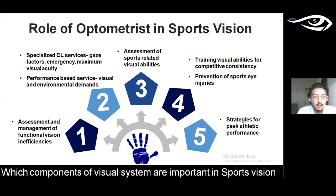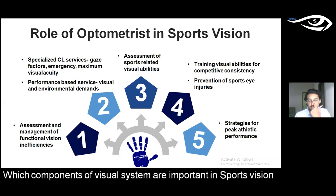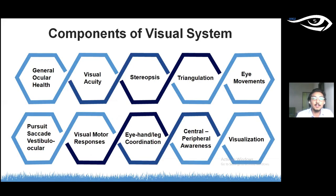The most important components of the visual system in sports vision include general ocular health, visual acuity, stereopsis, triangulation, eye movements — specifically pursuits, saccades, and vestibular ocular movements — visual motor responses, eye-hand, eye-leg, and eye-body coordination, central and peripheral awareness, and visualization.